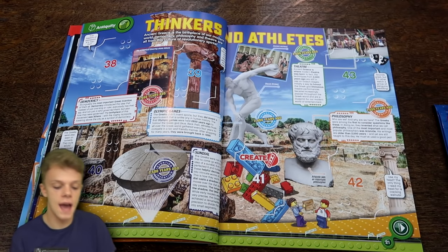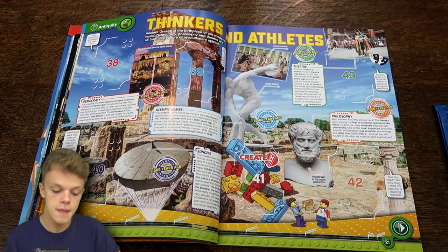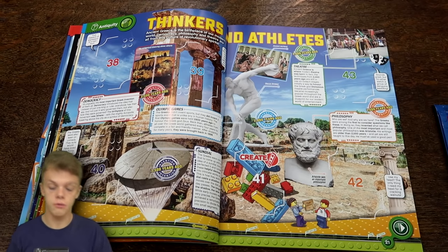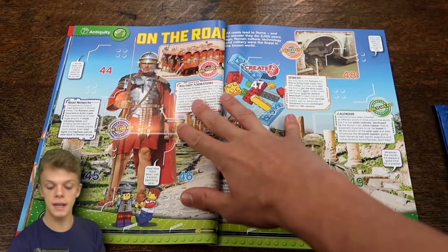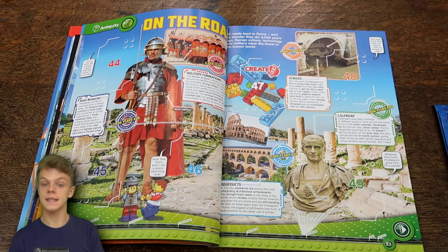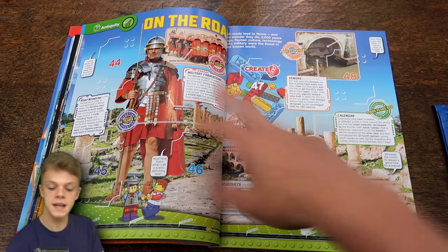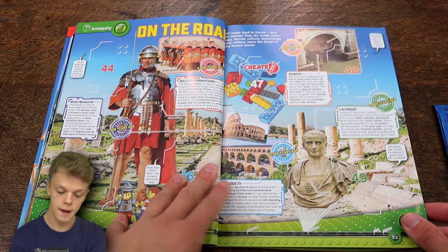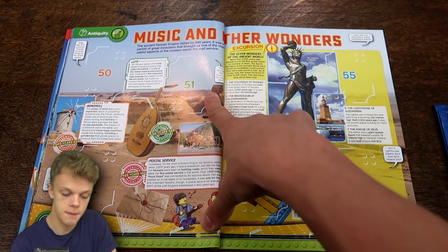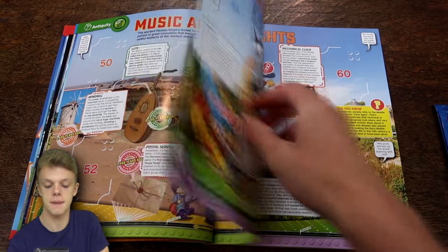Next up we do have Thinkers and Athletes, all about ancient Greece which is the birthplace of our modern world. Democracy, philosophy and theatre are all from this culture of revolutionary spirits. It is really a very educational and very interesting trading card collection unlike anything I've actually seen before. Next up we have On the Road, about the Roman Empire, one of the biggest empires ever. Then we've got Music and Their Wonders about the Persian Empire which lasted for 800 years and apparently brought us the mail service.